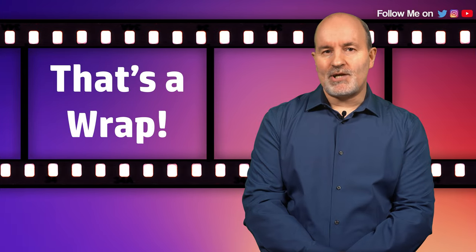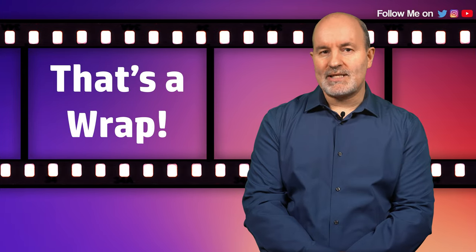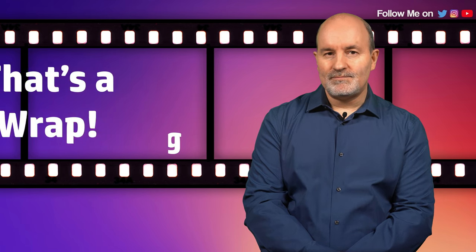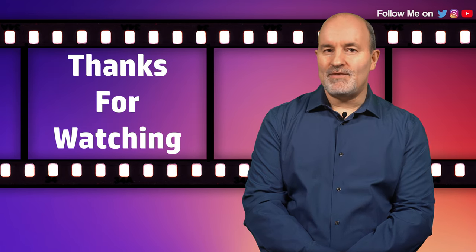So that's a wrap for my top 10 Dolby Atmos soundtracks. Now it's your turn — let me know your top 10 list down in the comments below. Thanks for watching guys, enjoy your movies. Bye!